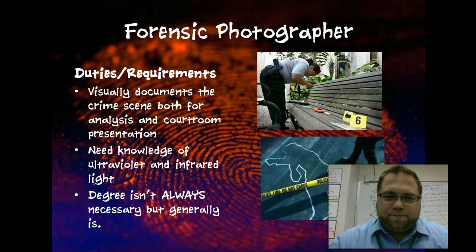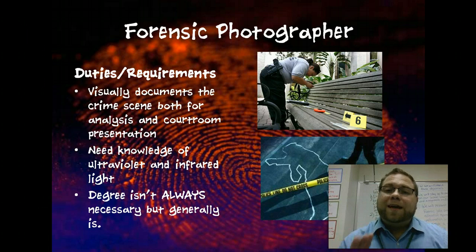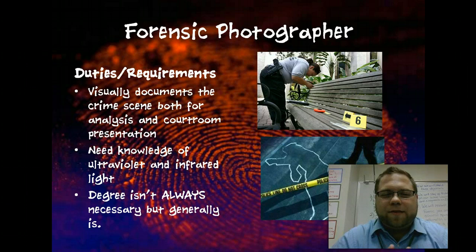Next is forensic photographer — pretty self-explanatory. The main thing a forensic photographer does is document the crime scene, but there's another aspect: some forensic evidence cannot be seen unless it's under special light like infrared or ultraviolet light, so a photographer needs to have a working knowledge of using that type of light. They're also available for courtroom presentations. A degree isn't always necessary, but most of the time it is — generally a degree in photography, or some places may hire you if you've taken courses in both forensics and photography. You also need to be able to develop and enhance photographs.